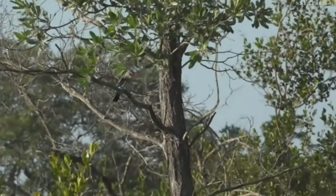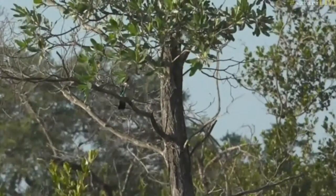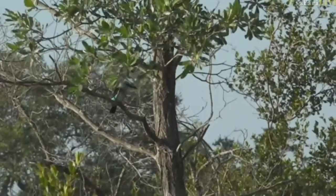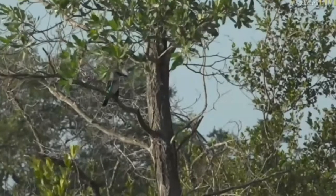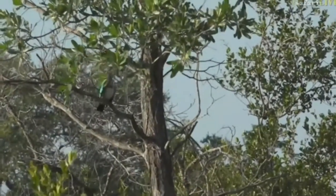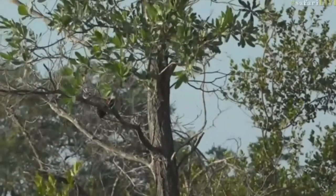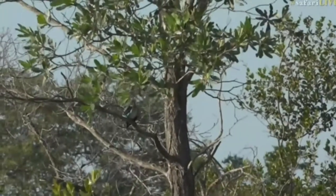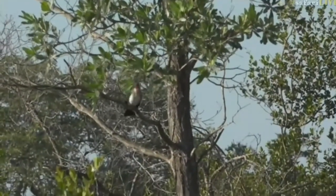I mentioned yesterday on the walk that we try and get you a photograph of every woodland kingfisher that we could, mainly because of the fact that they're en route back to Central Africa. It's one of the last days of summer, one of the last times that we're going to be able to give you good visuals and good sightings of a woodland kingfisher. There's one now in the tree.